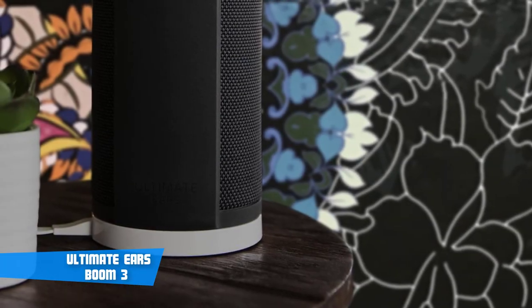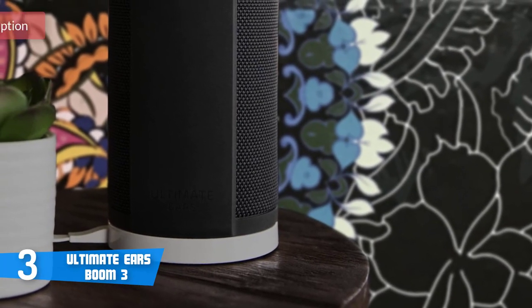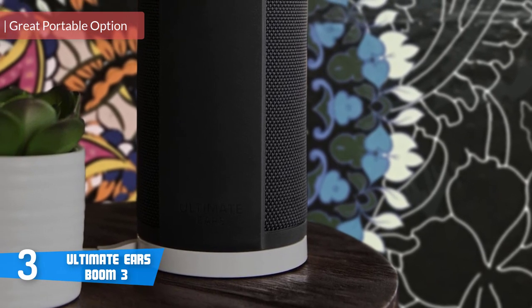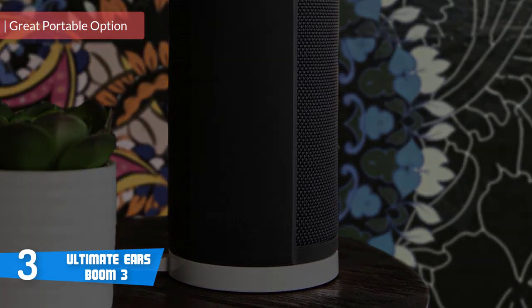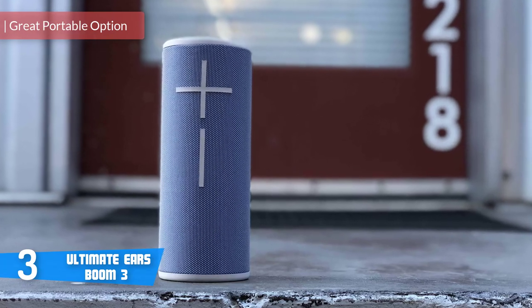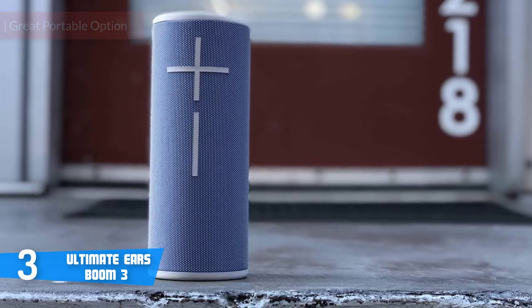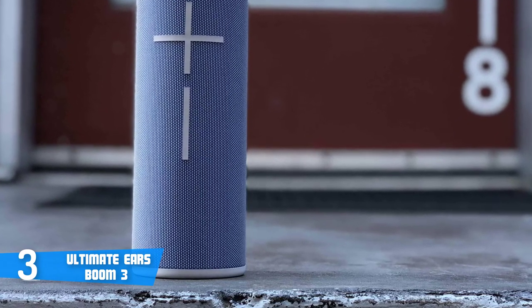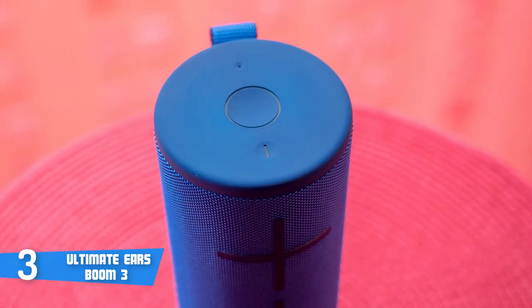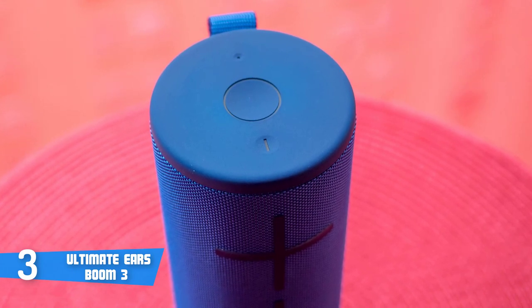At number three, it's the Ultimate Ears Boom 3. The Ultimate Ears Boom 3 is a waterproof, portable wireless speaker that was released a couple of months ago, but due to its incredible potential, it has quickly become a real sensation in the market and a top pick for dozens of customers. This unit is available on Amazon in four colors, but all of them have the same price and the same performance.